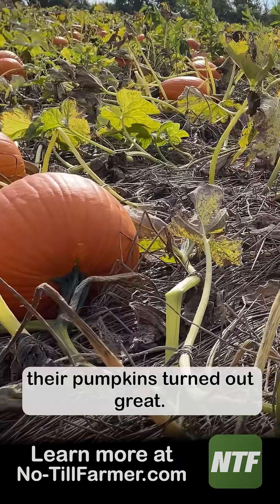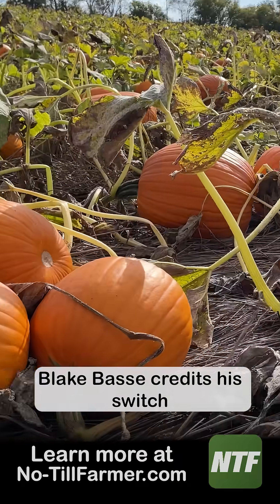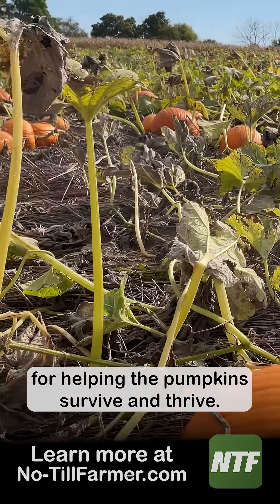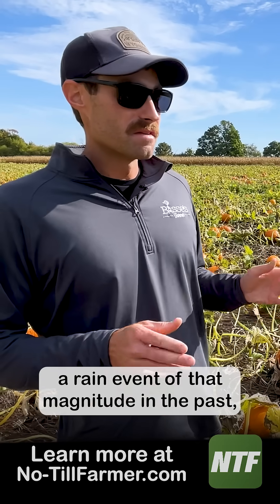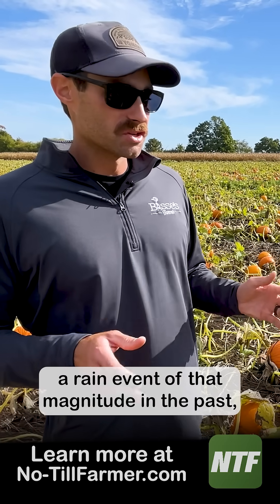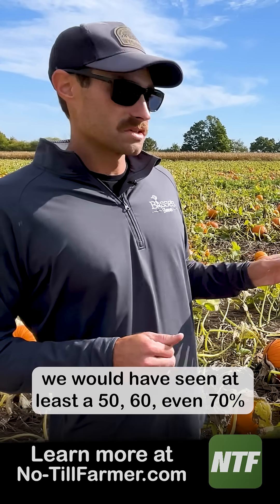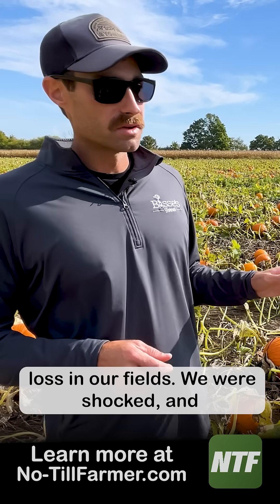But fast forward to October and their pumpkins turned out great. Blake Bossy credits his switch to strip-till and cover crops for helping the pumpkins survive and thrive. A rain event of that magnitude in the past, we would have seen at least a 50, 60, even 70% loss in our fields.